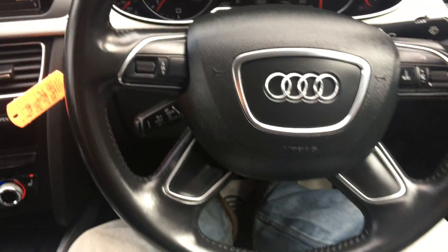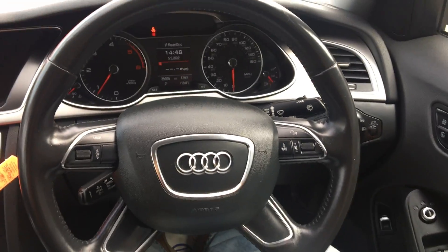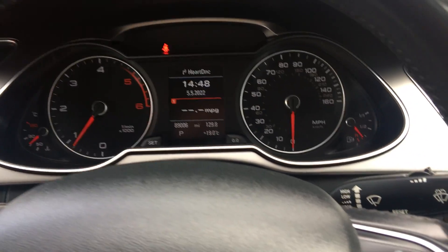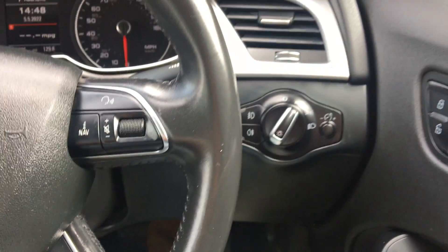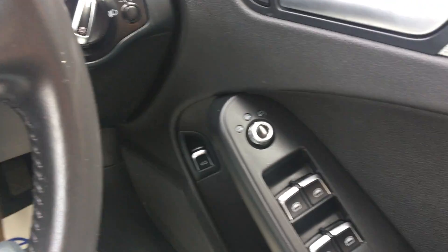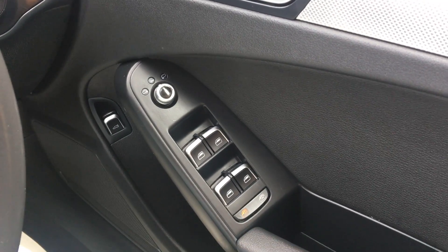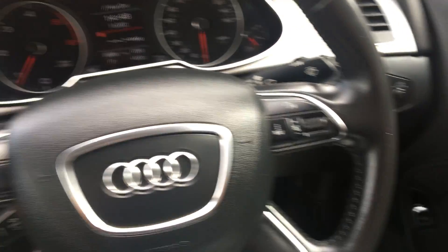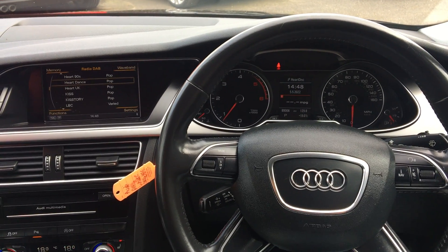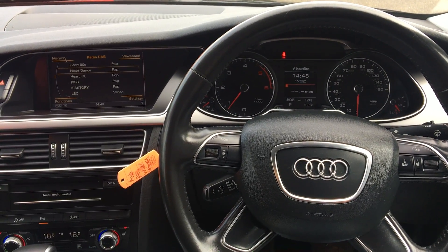All the buttons on the MMI system fully functioning. Original handbooks in the glove box. Cruise control, leather-bound multi-functional steering wheel. We've got auto lights, front and rear fogs, electric heated adjustable mirrors, full electric windows, and tailgate release. Any questions whatsoever, please feel free to give us a call — thank you very much, cheers, bye bye.